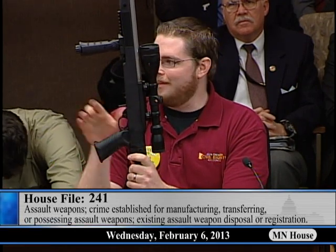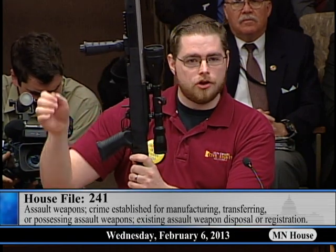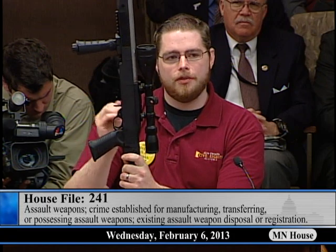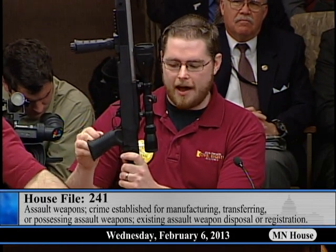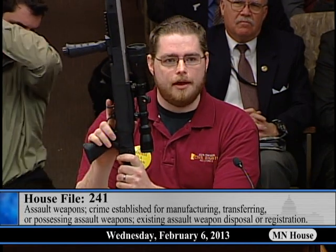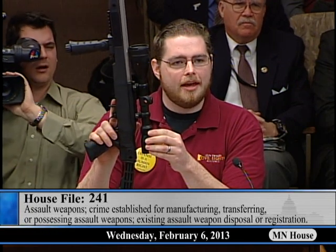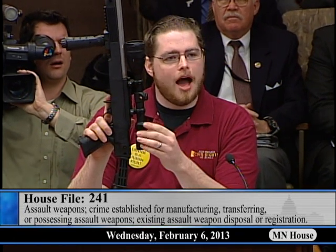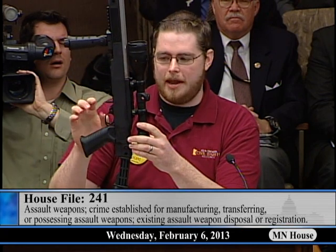The only thing that is different between these two rifles is entirely cosmetic. The function, the projectile, everything about these two firearms — down to what is legally considered a firearm, the receiver — is exactly the same. So I would caution you when looking at banning a wide array of guns based on anything other than their cosmetic appearance.